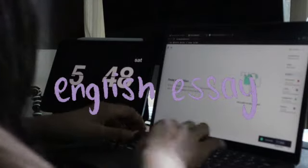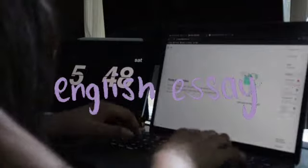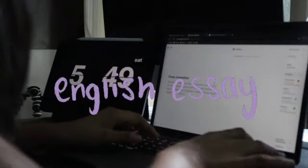The second thing is that I have to write an English essay — type it, actually. So this is me typing my English essay.